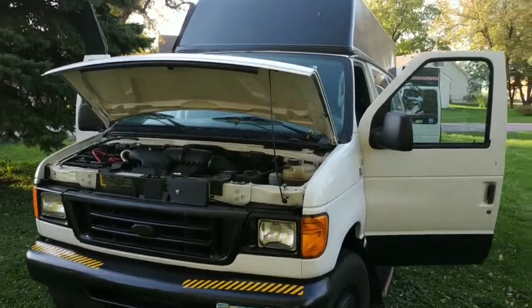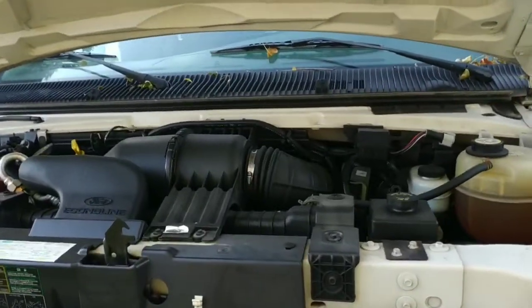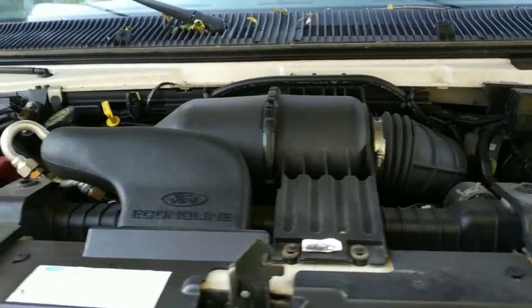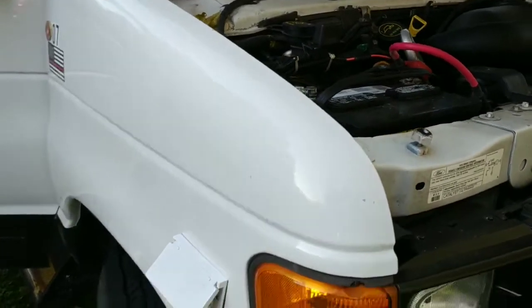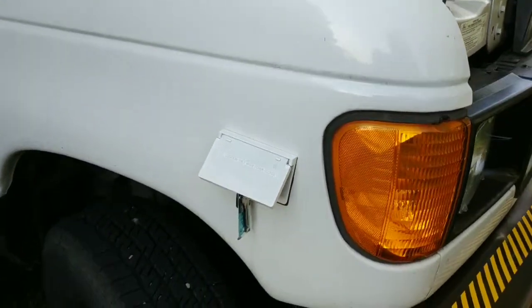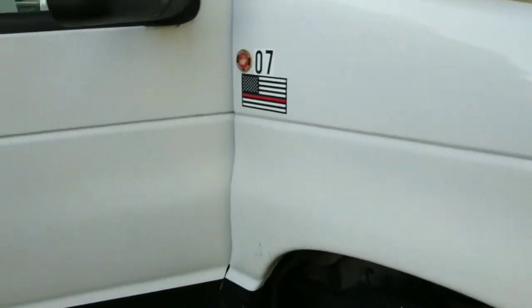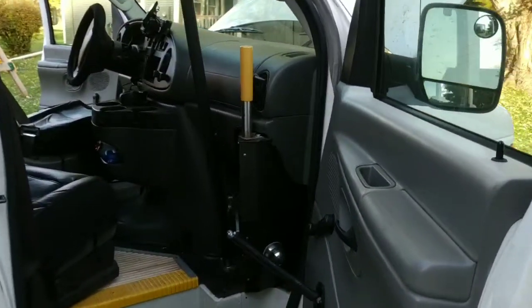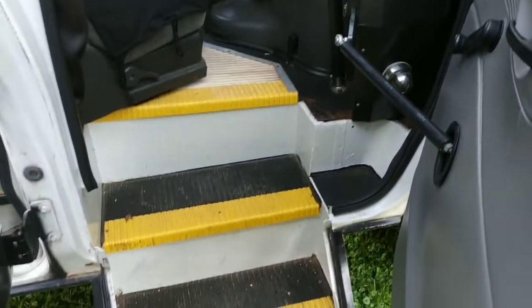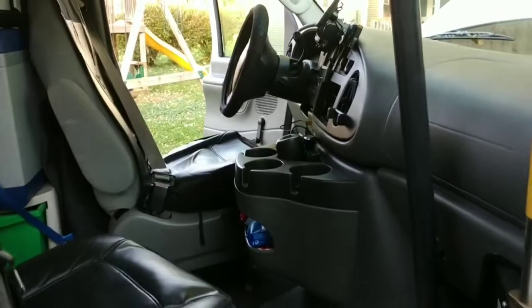This van has a V8 engine, and I'm not sure on the gas mileage yet but I will update that later. We bought it from a dealership in Rolla, and they got it from a hospital — they used it for their transportation van. So it was very clean, the engine was very clean, and this passenger door is an automatic door since it was a handicapped van.